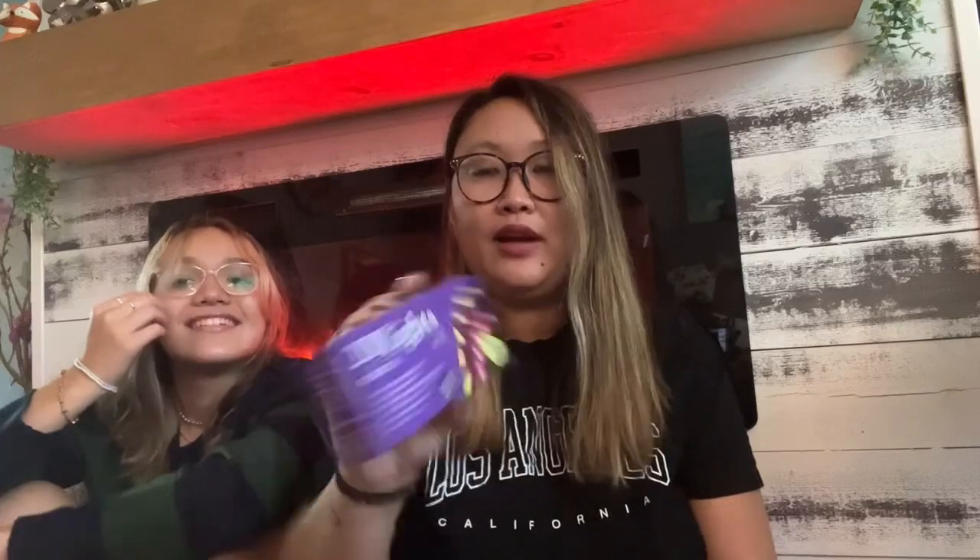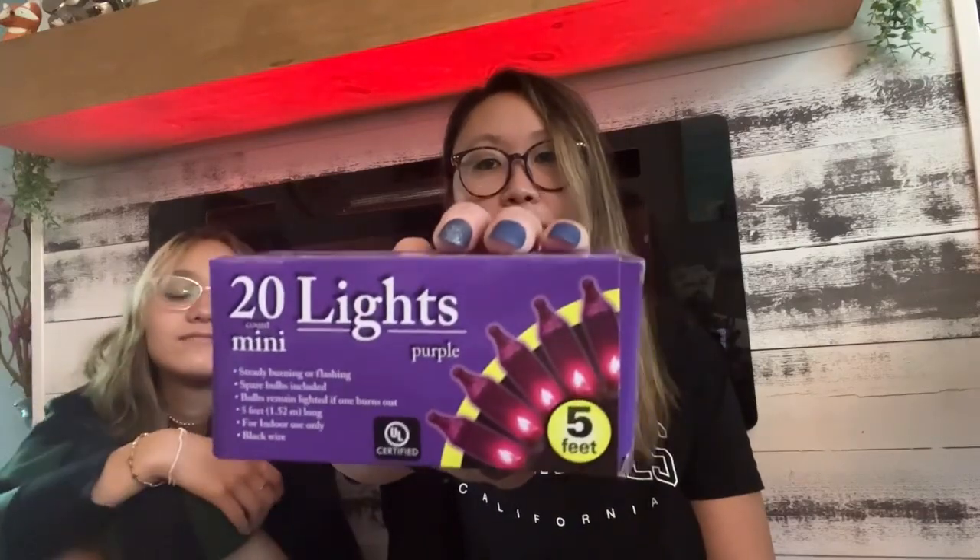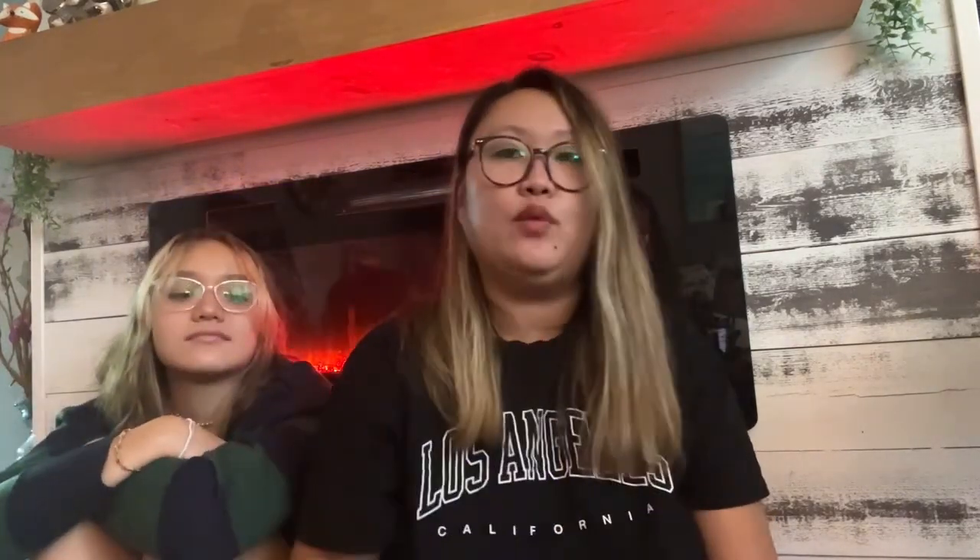I got purple mini lights for Halloween — they're five feet long and have a steady burning or flashing mode. I figured Adia could use them or I could use them out in the living space if she doesn't need them. They're a nice little touch around a shelf or something for Halloween.